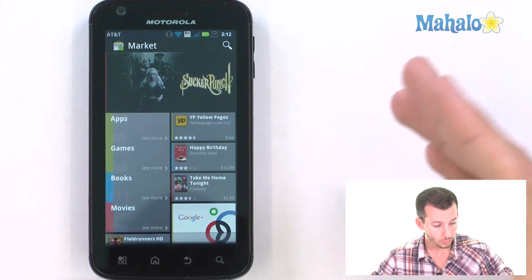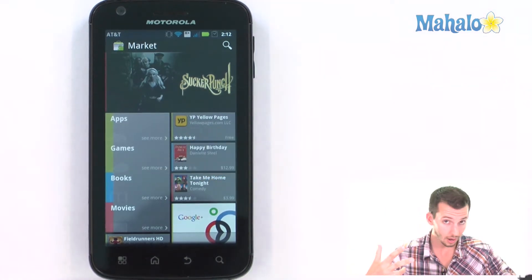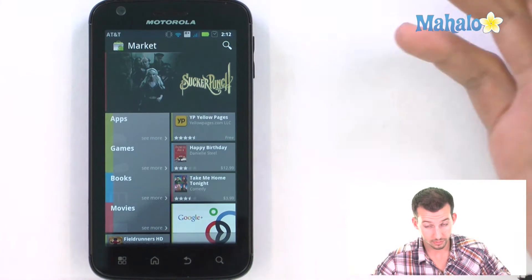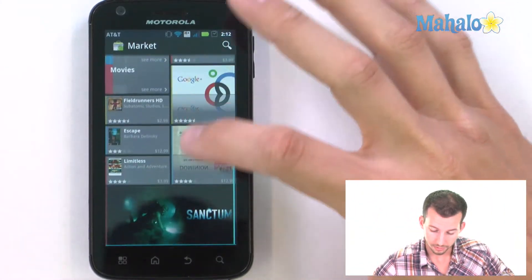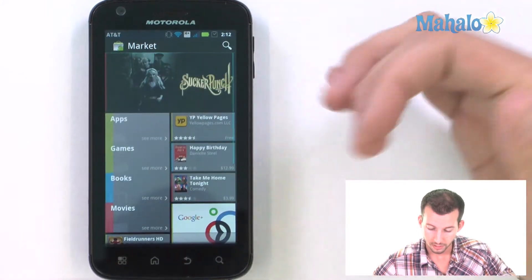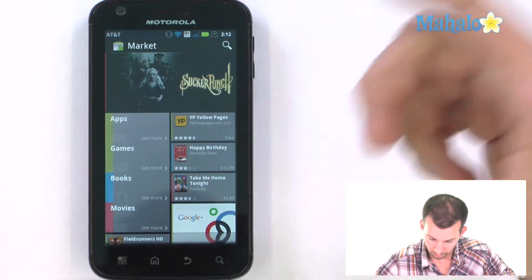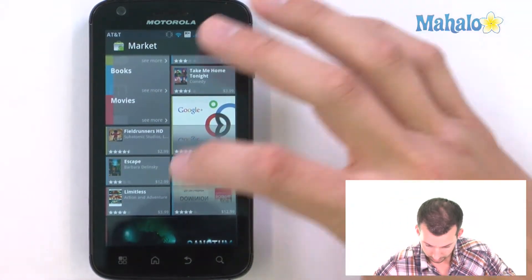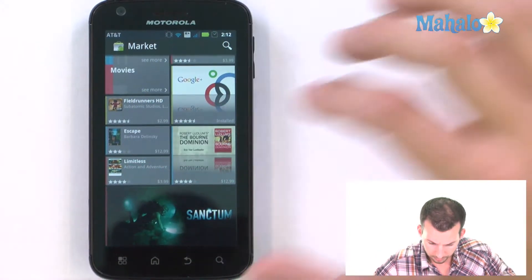Now what we have here is quite a few cool things. We have our apps like before, games like before, but now we have books and movies as well. You can see right here a whole new, different style. I can scroll from the top to the bottom to see what's featured — a movie we can rent, featured apps, featured books, featured movies, and more.